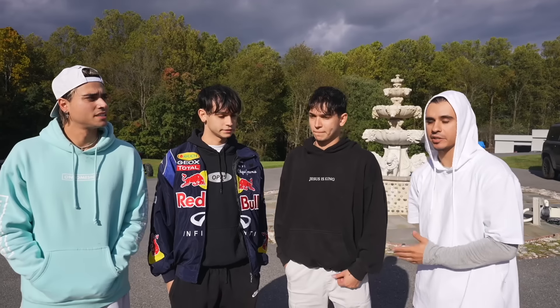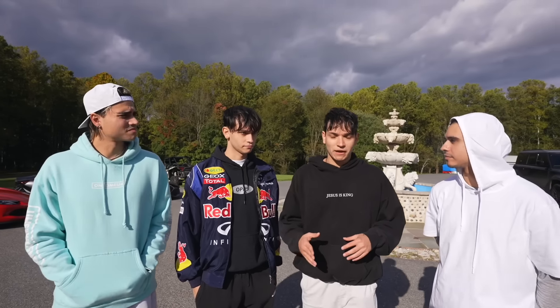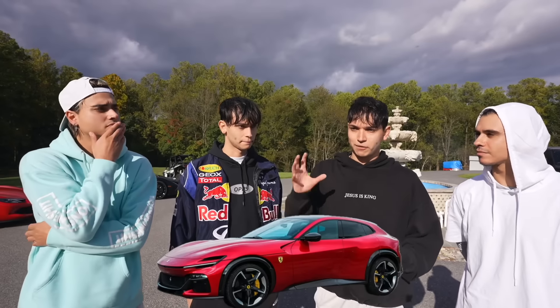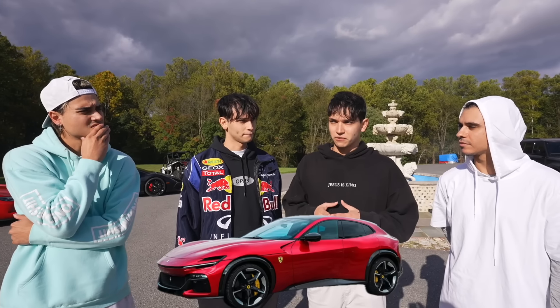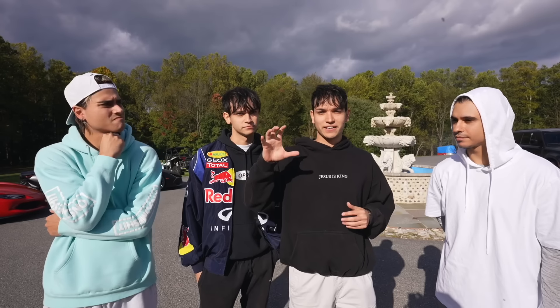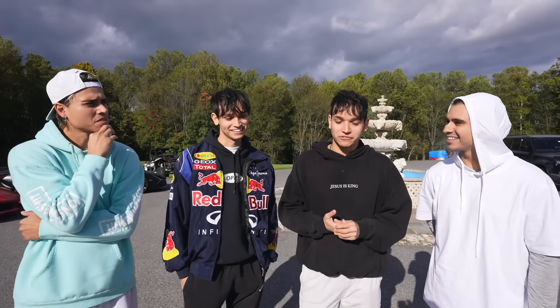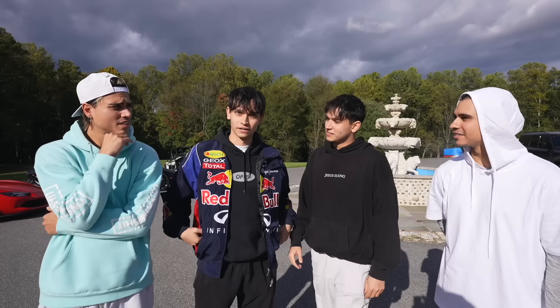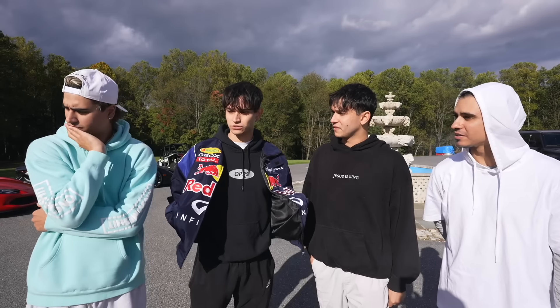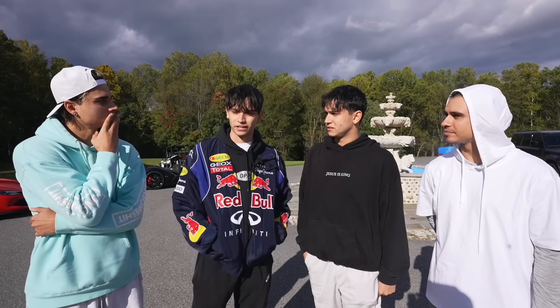Now let's talk about some cars we're planning to get in the future. My Ferrari Purosangue is still coming in — they said it should arrive maybe next year around summertime. If Ferrari is watching, please give me the SF90 XX — I would obviously get that if I can get my hands on one. I also know the new GT2 RS is coming out, so I want to see the specs, but I don't know for sure if I'm getting it yet.